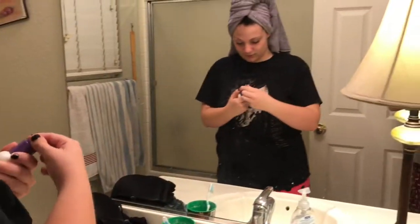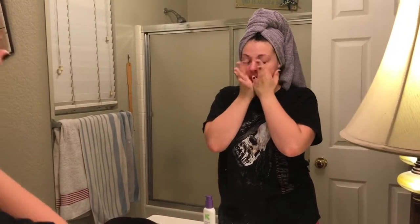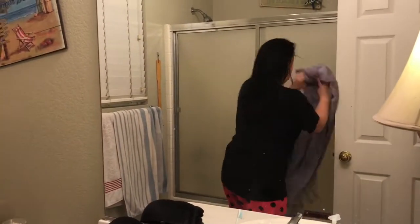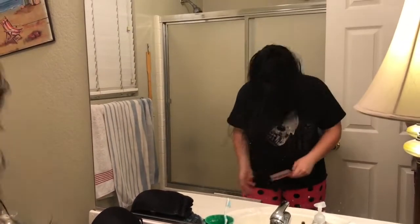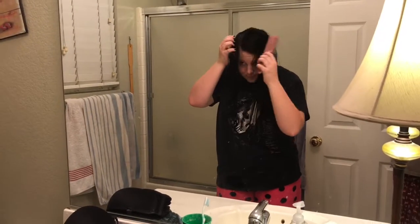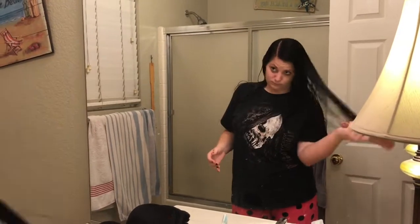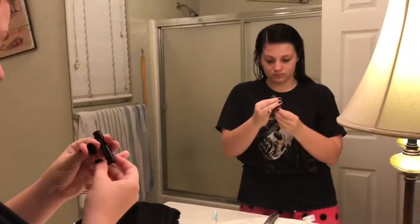I use face moisturizer to moisturize my face after I'm done showering, because my face wash that I use to get rid of acne really dries out my skin. Then I take out and brush my hair. I'm putting on some lip balm right now to keep my lips from drying up during the night.